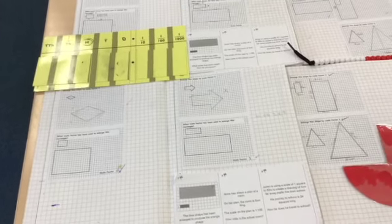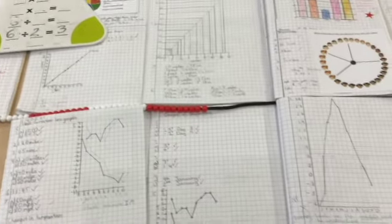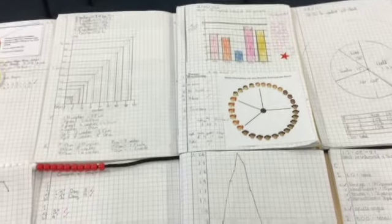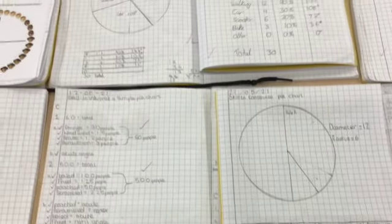In maths, the children want to show off their scaling, calculations, line graphs, and pie charts, and how they were interpreting some very complicated data, which they did very well, leading to constructing pie charts, which we did and had great fun doing.